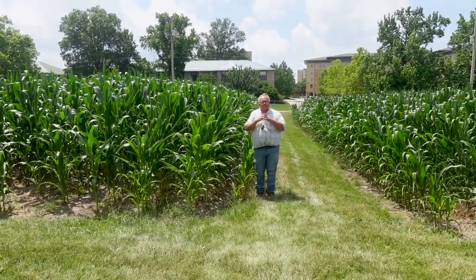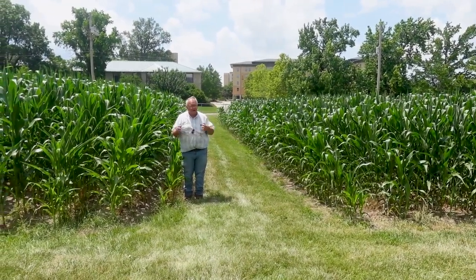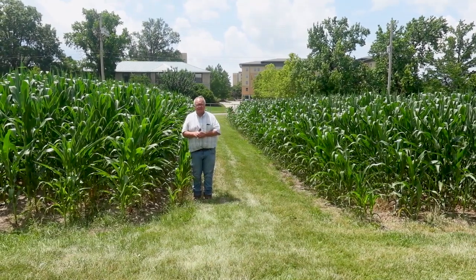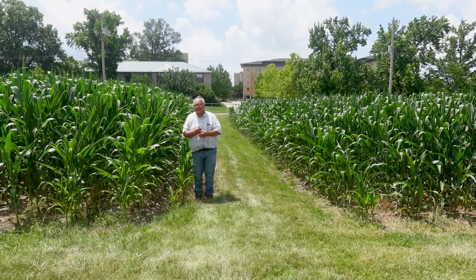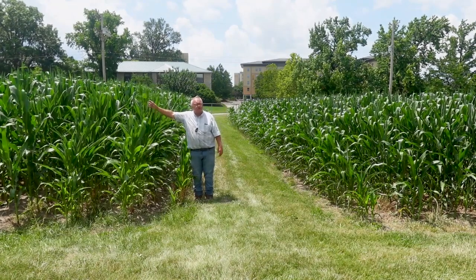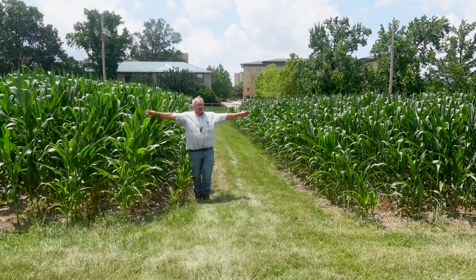So I thought that was a very stark contrast on this warm day about how our crops can tell us what the soil is like underneath. This fall when we get the yields, that's going to be really interesting. And as you can tell, by not being stressed, this corn is still growing and still storing carbohydrates, while the one on my left is not.